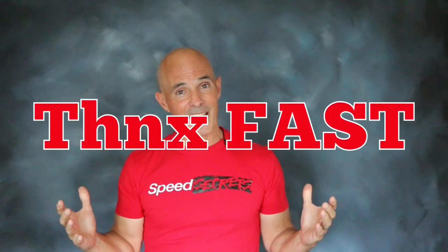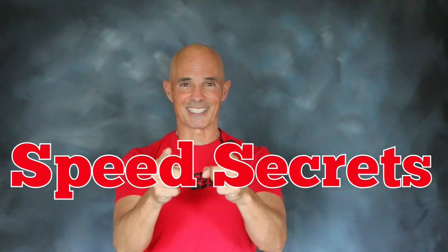I'm Richard Holder. That's all the time I have. I want to thank the guys at FAST. Join me next time on Speed Secrets.